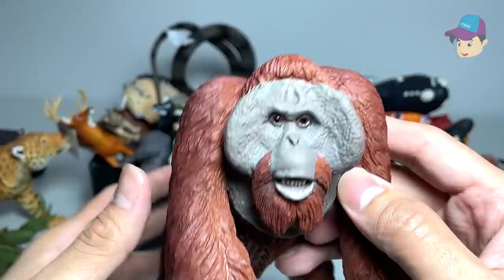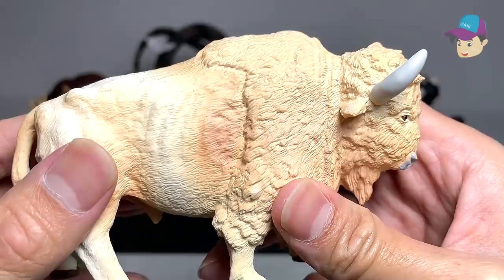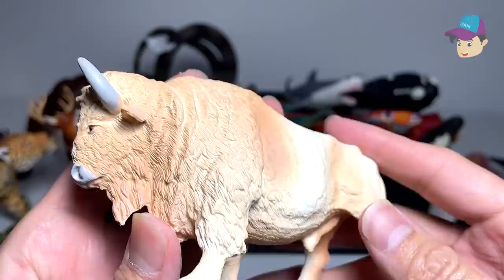Next, let's take a look at this huge monkey. This is actually a primate known as an orangutan — looks really beautiful. This figure is from Safari Ltd. I'll place it on the left-hand side. We have also recently purchased this beautiful white buffalo — really nice figure.